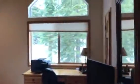Here's the master. Going to come downstairs — this is the family room.